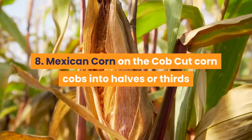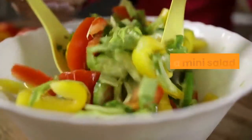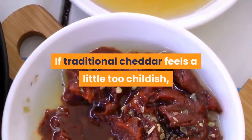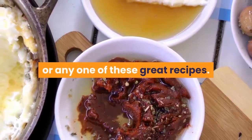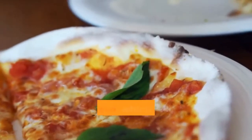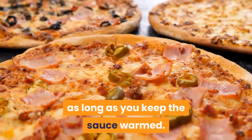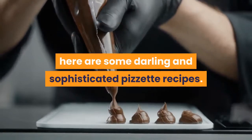8. Mexican Corn on the Cob: cut corn cobs into halves or thirds and stick toothpicks on either side to keep the mess at bay. Or turn it into a mini salad and serve it in cups. 9. Grilled Cheese Sliders: if you're doing tomato soup, these are a must-have. If traditional cheddar feels a little too childish, try something more gourmet like Gruyere and Cranberry Mango Chutney. 10. Savory Pinwheels: the possibilities are endless but we love the idea of classic ham and cheese, which you can make ahead of time and freeze for up to one month. 11. Mini Pizzas: a great option for buffet tables as long as you keep the sauce warmed.